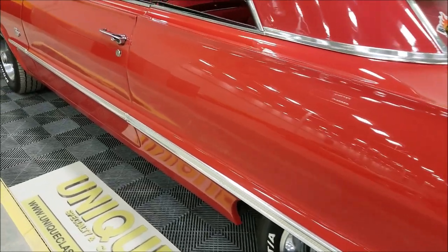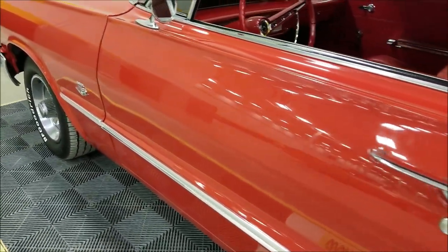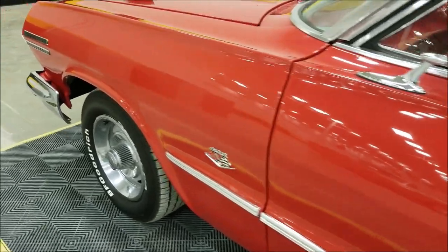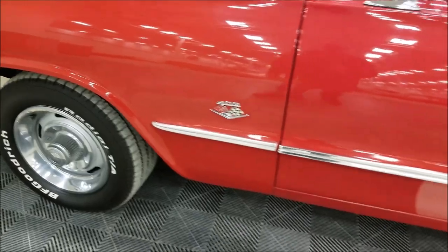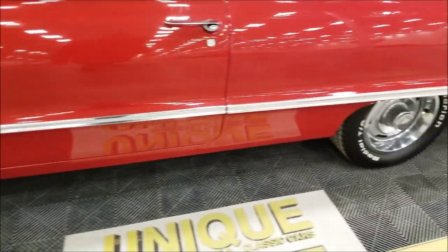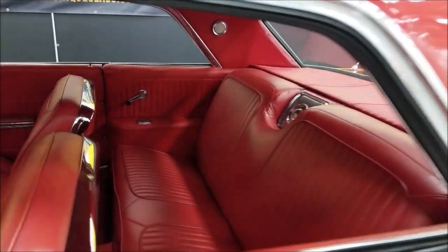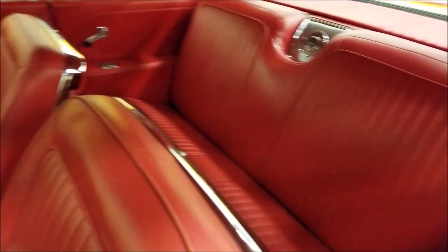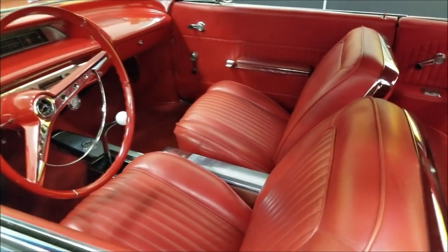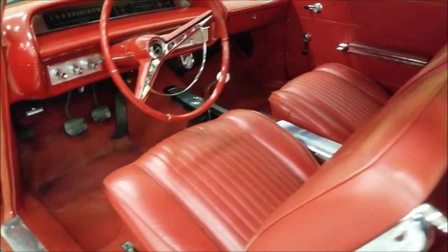Sitting here running — check out the engine bay. I don't notice a lot of imperfections above the wheel wells like you'll sometimes see. Looks like a pretty darn nice car. Let's check out the interior from the driver's side and go ahead and fire this up.